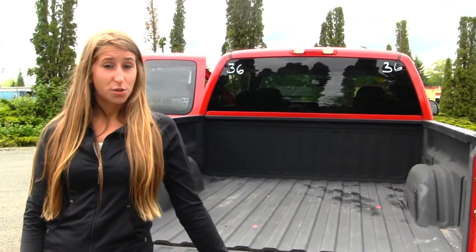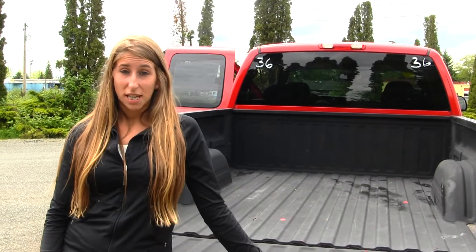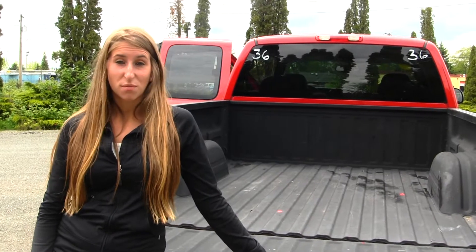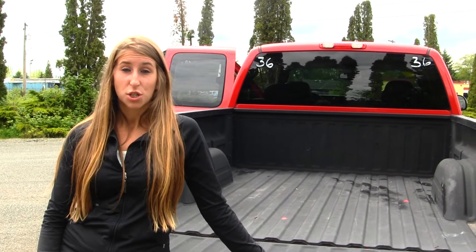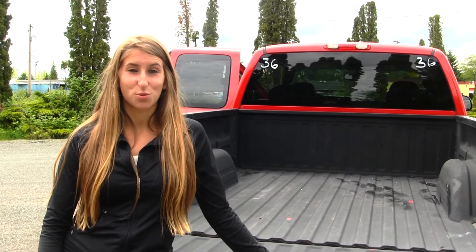All of our inventory here goes through an extensive service and safety inspection. They are beautifully detailed, so you can purchase with confidence. Give us a call today to set up a test drive with one of our professional sales representatives at 253-277-2247. Thank you for clicking on our virtual tour.